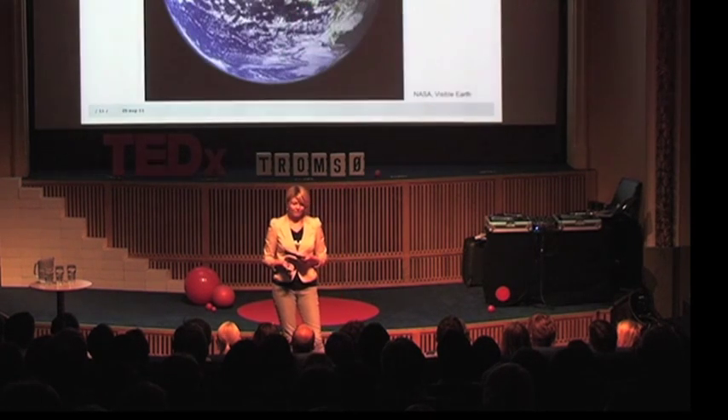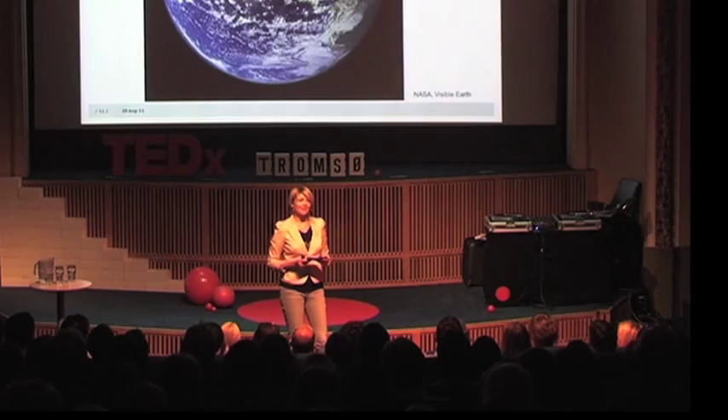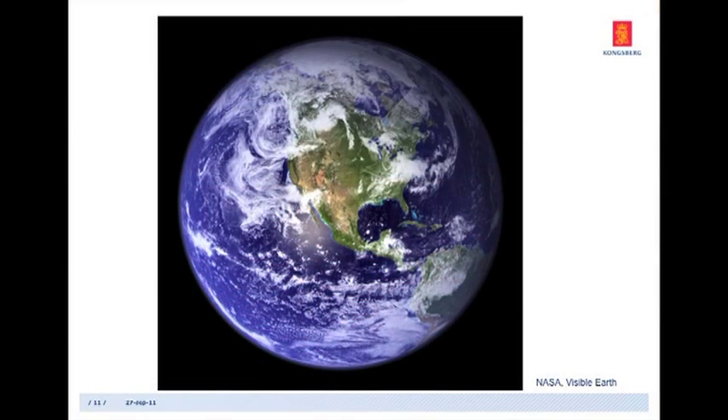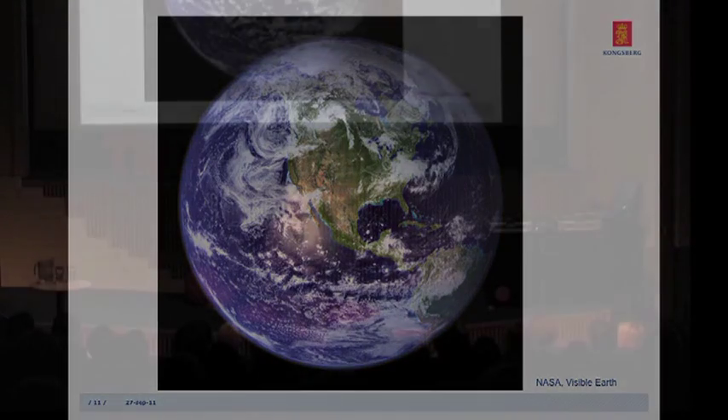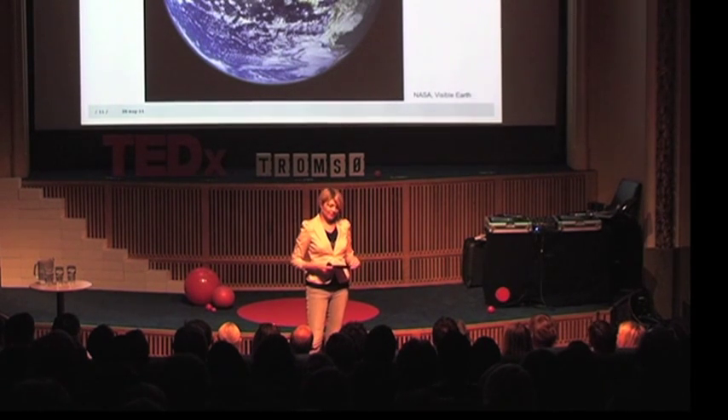Earth. This is why we call it the blue marble. This is actually the best and most detailed image we have of the Earth as of today. This is made by NASA, and it's stitched together in detail by numerous observations from satellites — down to each square kilometer on the planet.